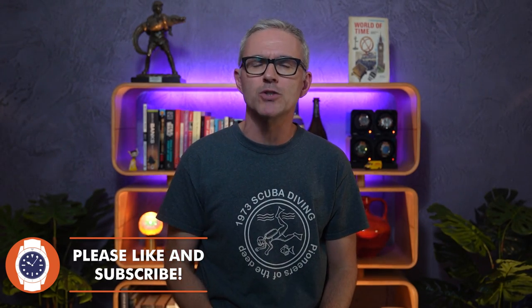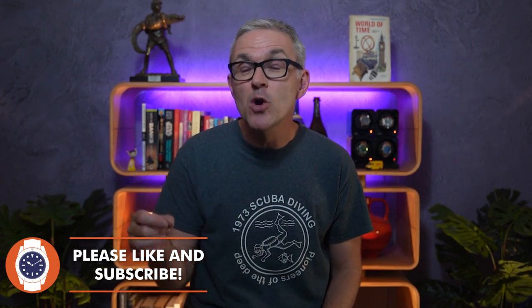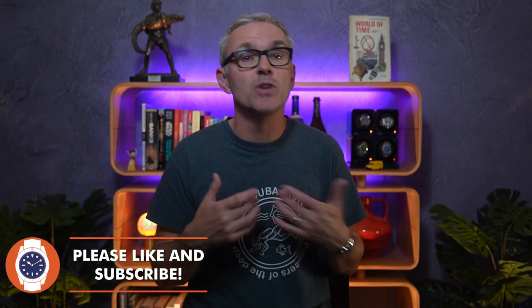Hello and welcome to Just One More Watch. Welcome today to the review of a watch brand that is brand new to me and therefore brand new to the channel. It's Serica. Serica are a relatively new French brand, only launching in 2019, but their watches are made in Switzerland, and they're a brand that has been popping up on my radar more and more over the last six months or so.